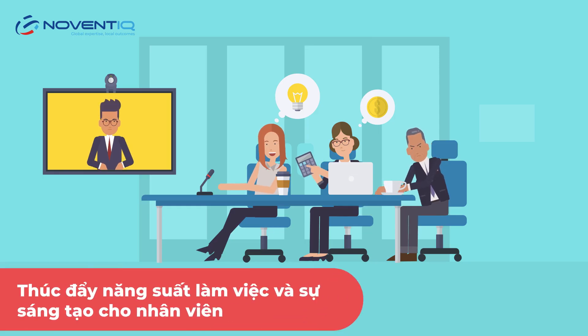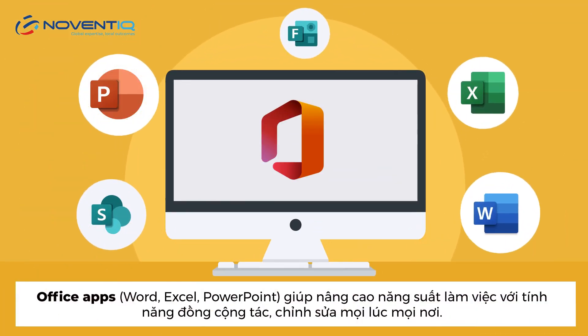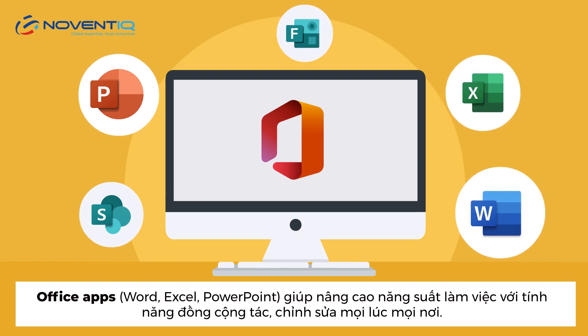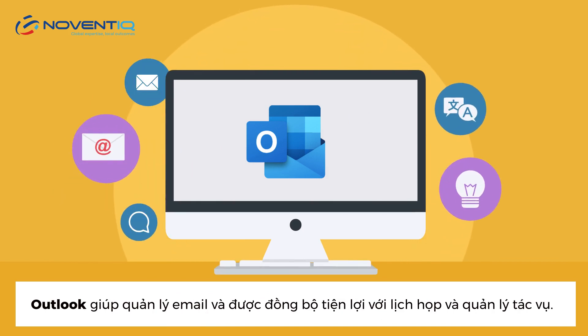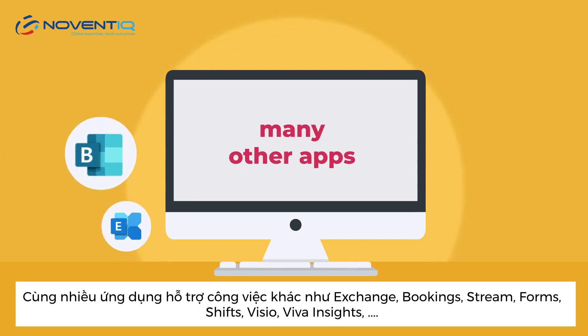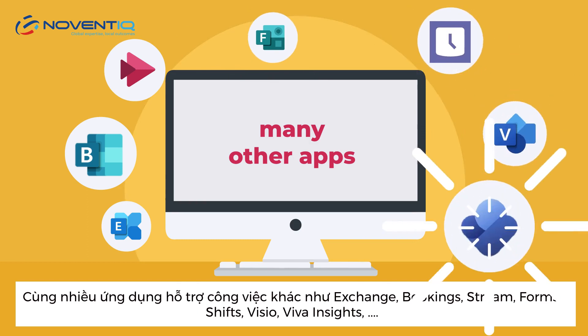Boost employee productivity and creativity through Office apps including Word, Excel, and PowerPoint, which help improve work productivity with co-editing anytime, anywhere. Outlook helps manage email and conveniently sync with meeting calendars and task management. Along with many other applications such as Exchange, Bookings, Stream, Forms, Shifts, Visio, Viva Insights, and more.